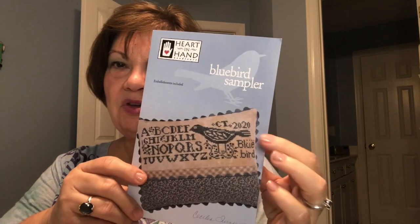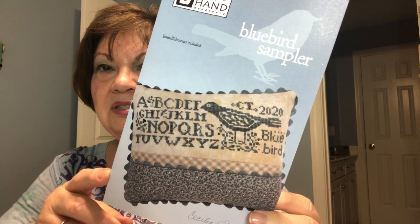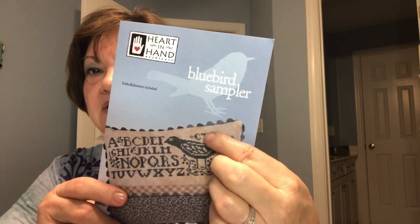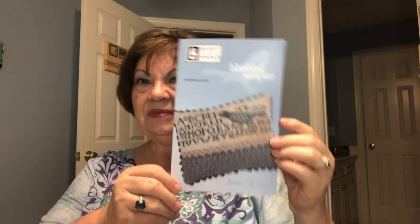This is a Heart and Hand pattern called Bluebird Sampler. I hadn't seen it before, but I like it. The embellishments have come with it — there's a little clear plastic bag with all the beads, just a few dark beads. And there's a personalized alphabet so you can put your initials and the year. That's the first one.